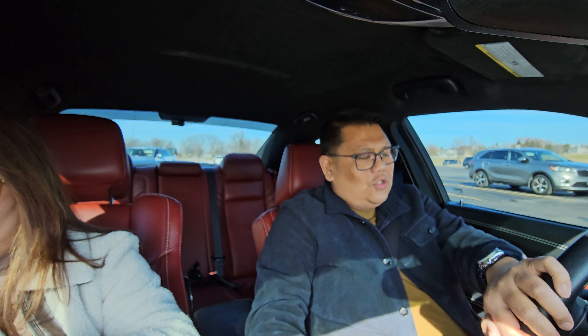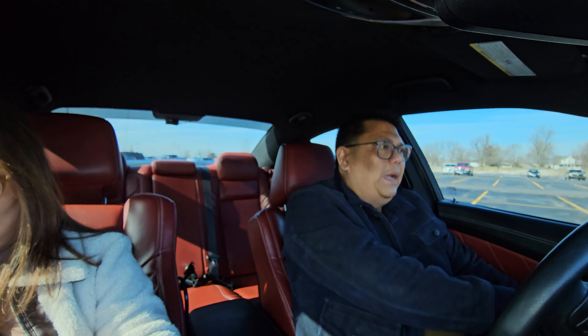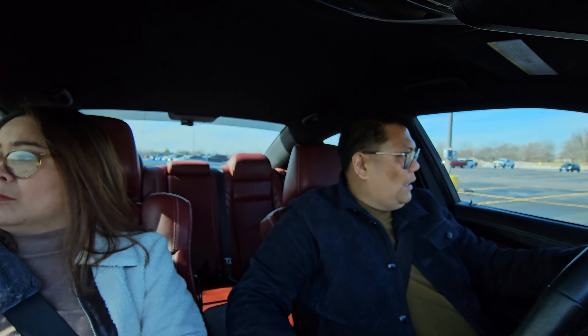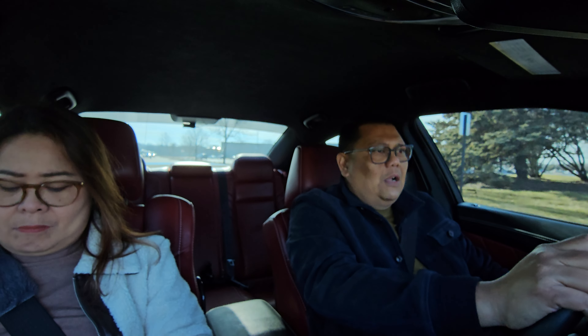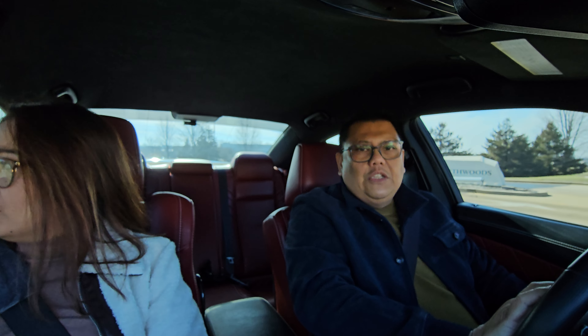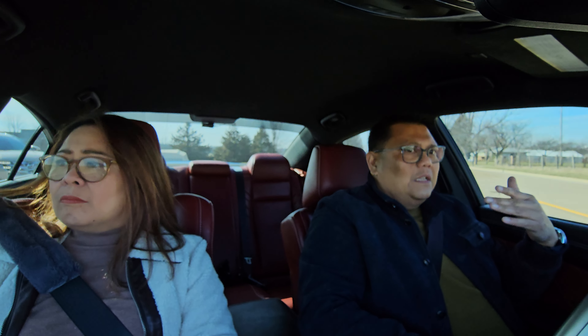The difference between the SVR and the Alfa Romeo, starting with sound — the SVR has a V8 engine, so it's a lot louder. I don't think any V8 SUV can sound better than the F-Pace SVR. So if you're going for sound, I would say the SVR is better. But the Alfa Romeo has a different sound, being a V6 twin turbo. It has a unique, racy turbo V6 sound like a race car. Most race cars nowadays are V6 race cars, so it sounds like a high-revving Ferrari engine — not the Ferrari V8, but a six-cylinder race car sound. That's the main distinction when it comes to sound.